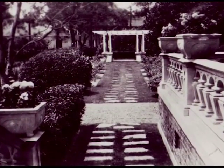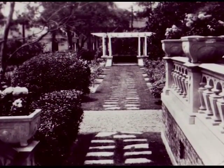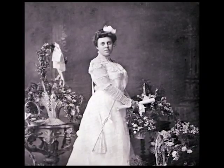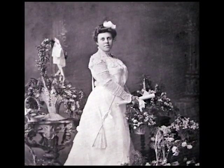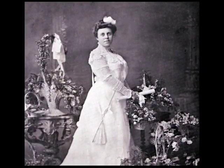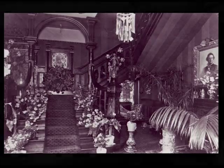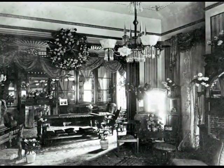Using the photograph collection, garden historians can trace not only the evolution of horticulture and gardening, but also the evolution of floral arrangement. Ms. Vesta Ewing is shown in her graduation dress, holding her diploma, and surrounded by gifts of flower arrangements. Her parents' home was lavishly decorated with flowers for her wedding in 1910.